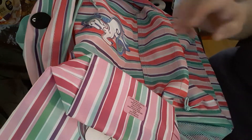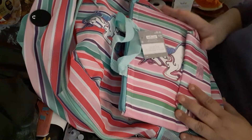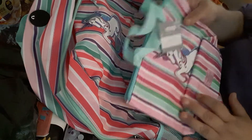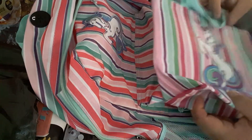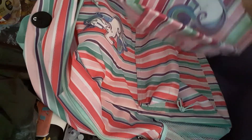Welcome to my channel. I'm going to be doing a Michaels haul — it's kind of a small haul, so let's get into this video.